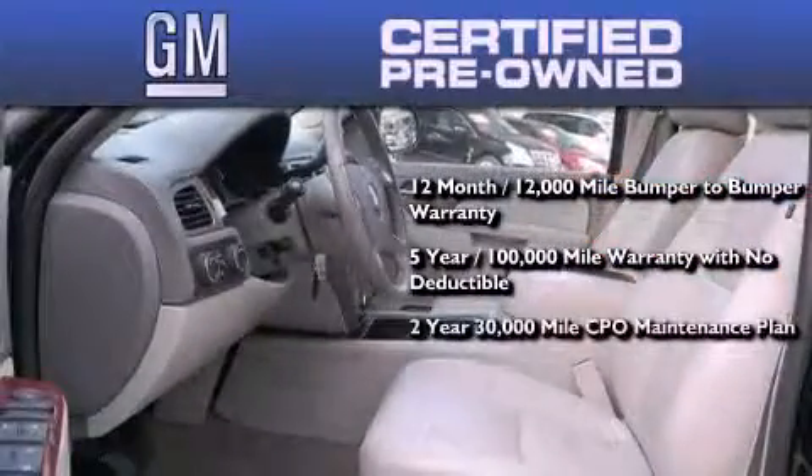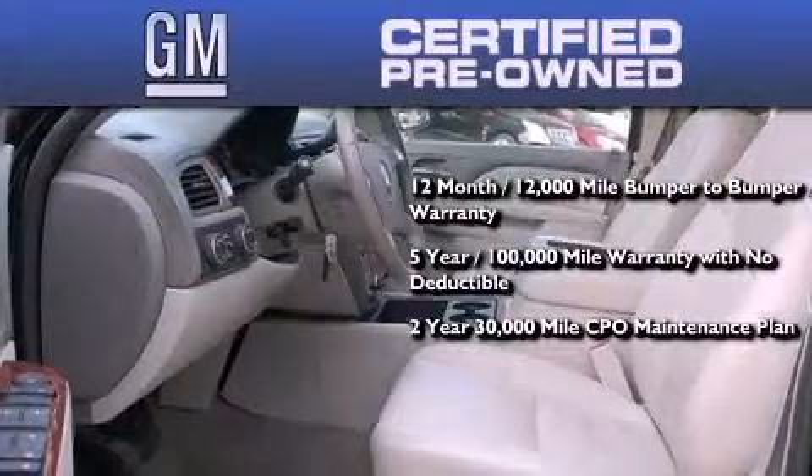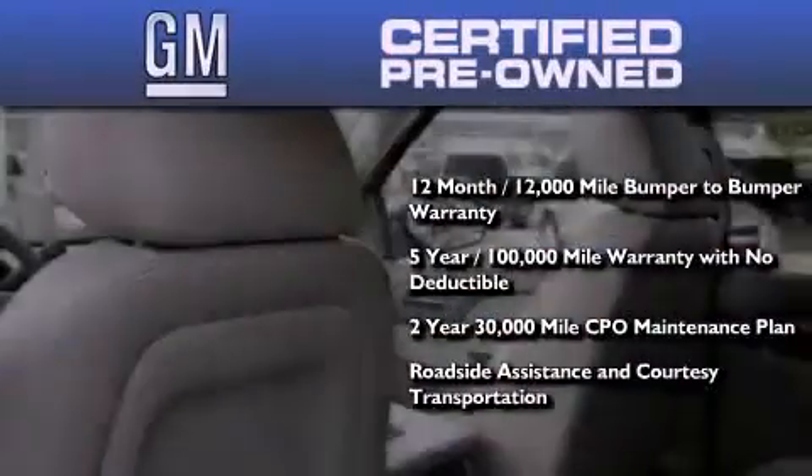You also receive a 2-year, 30,000-mile standard CPO maintenance plan, plus roadside assistance and courtesy transportation.